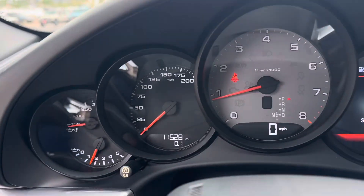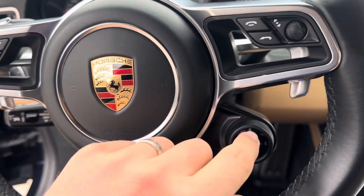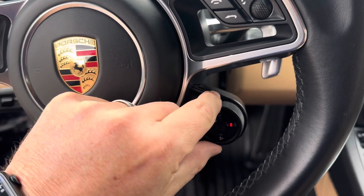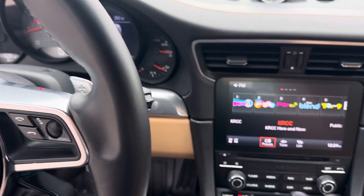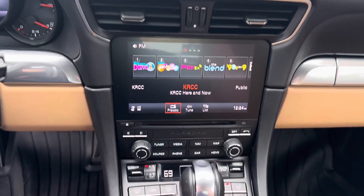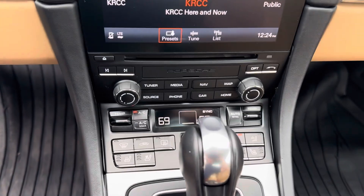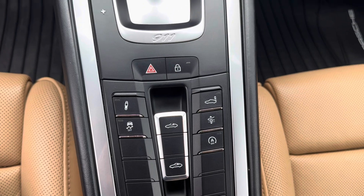Got 11,528 miles on it currently. You do have that Sport Chrono package — get it in Sport and Sport Plus with that nicer Sport exhaust on there as well. You can definitely hear the change in it when you put it in Sport or Sport Plus. Also got the front raised lift system on it, which gives you a little bit more clearance when you're going over those bumps.